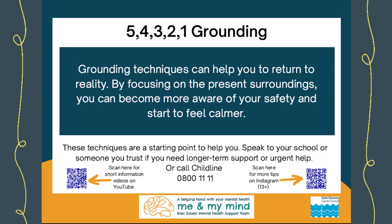Grounding techniques can be very useful when we feel really distressed, particularly when the distress makes us feel very detached from where we are currently. Sometimes distress can be caused by thinking about things that have happened to us in the past, or we can find ourselves feeling anxious and worrying about the future. This is where grounding techniques can be really helpful, as they aim to reconnect us to where we are here and now. This is often done by engaging our senses so our brain refocuses on these things instead.